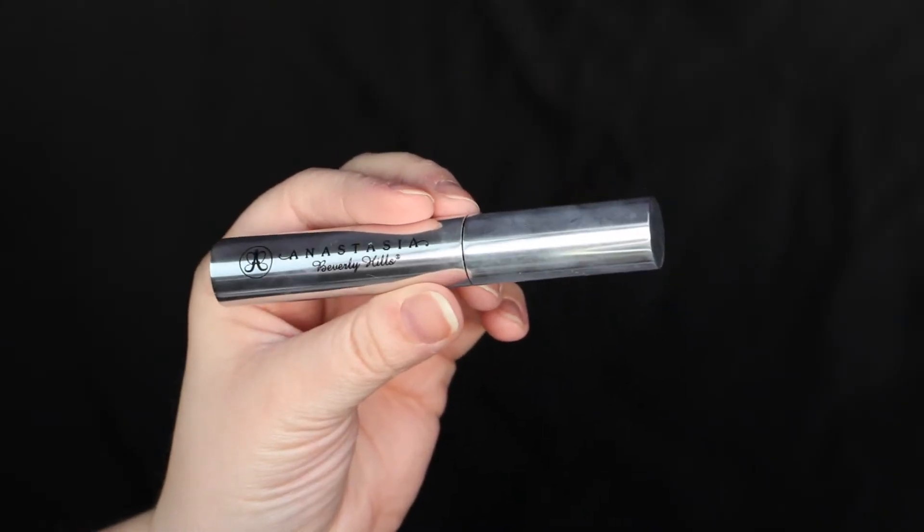The next product I like to use on my brows is the Clear Brow Gel by Anastasia Beverly Hills. It's pretty much like a mascara wand for your eyebrows. This stuff is so nice — I use it every time I fill in my brows just to keep my brow hairs in place. It's like hairspray for your brows. If you have really wild hairs or your brow hairs like to fall down, this holds them in place. After I fill them in and comb through with this, it makes them look more full and hair-like.